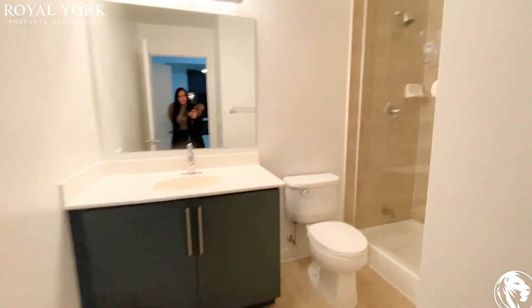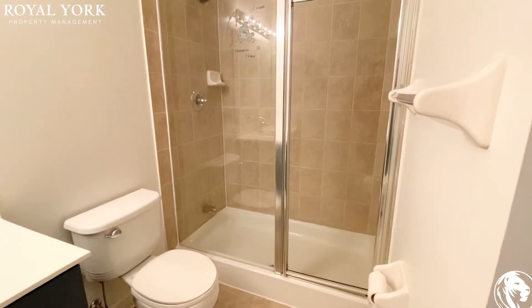Your ensuite contains a glass stand-up shower. Quite a bit of space in here as well.